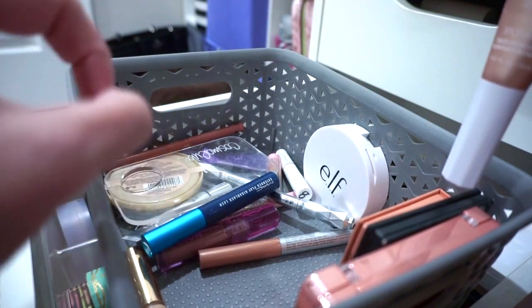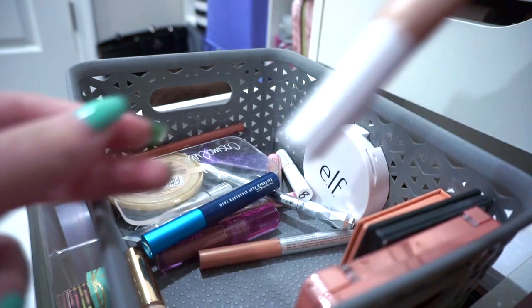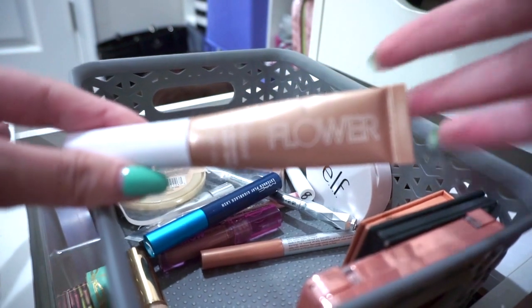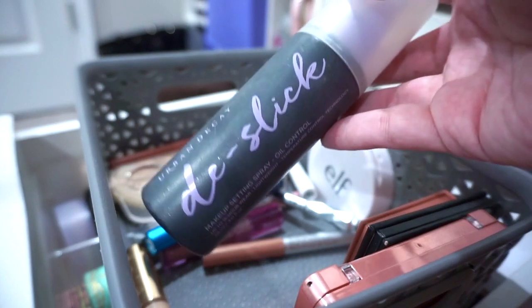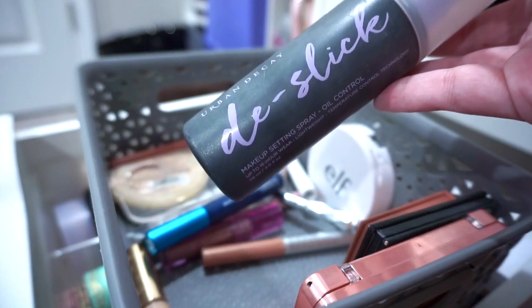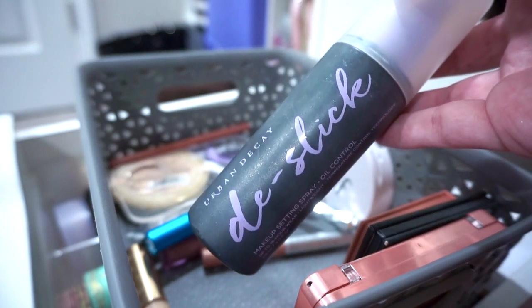In a little sample jar I have what's left of my Iconic London Liquid Bronzer, and on a daily basis I've also been using the Flower Spotlight Liquid Highlight in Opal. For setting spray I'm using the Too Faced Peach Perfect Peach Mist, but I have it in Urban Decay packaging.